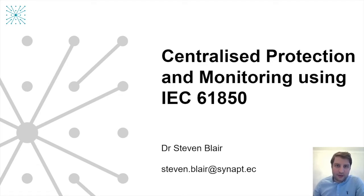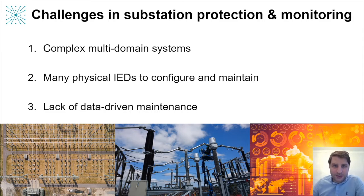Hello and thanks for joining this presentation. I'm Stephen Blair and I'm the Head of Power Systems Technologies at Synaptek in the UK. I like to start presentations by setting out some key challenges I see, which I think the industry is facing in deploying digital substation protection and monitoring systems.